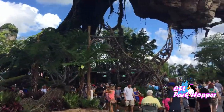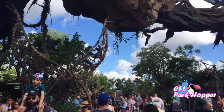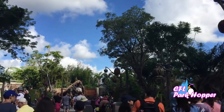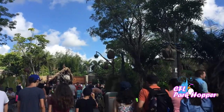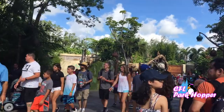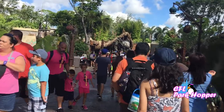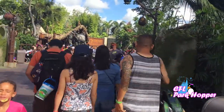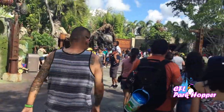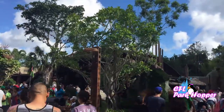This is the entrance to Flight of Passage - this is the Banshee. In front of us is the Satu'li Canteen restaurant. They do breakfast so if you're here in the morning, they have a neat breakfast menu which I will show you. They also do lunch and dinner as well. The food is very similar to what you would eat if you lived on the planet of Pandora. Check it out while you're here at Disney's Animal Kingdom at the Satu'li Canteen - it is right here, this building behind these trees. I'm going to keep walking so you can see it.